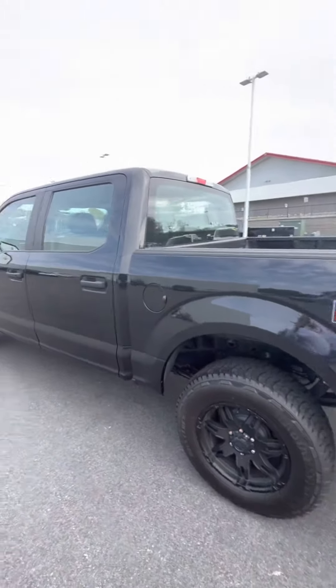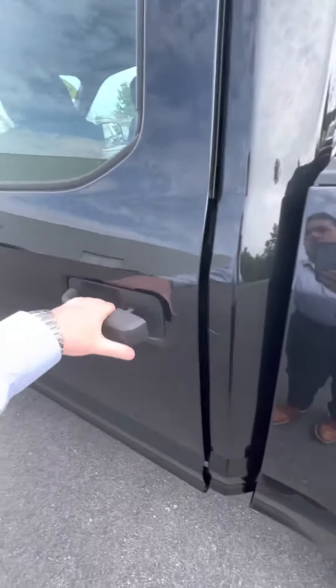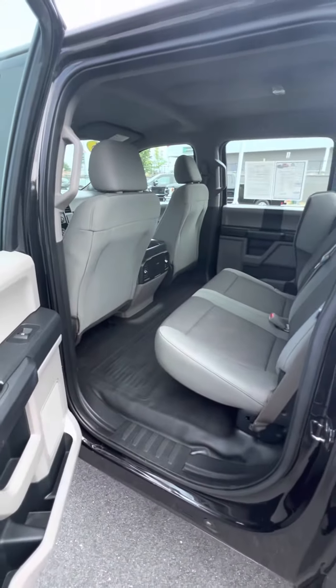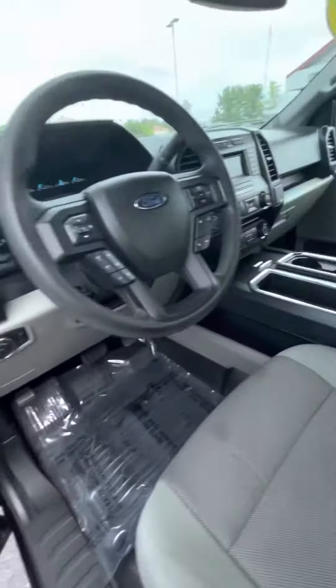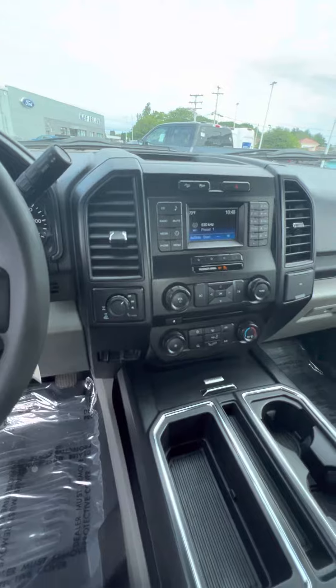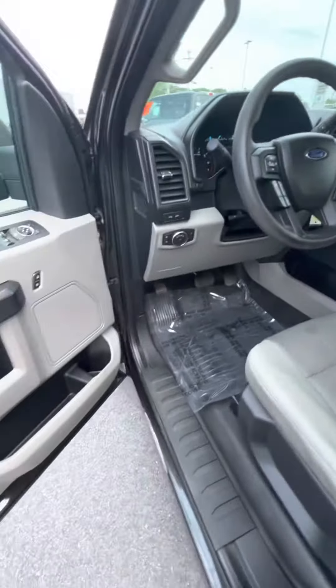This F-150 features the crew cab, full four-door setup, giving you plenty of room for all of your passengers. Up here in the driver's seat, it does feature four-wheel drive, a rear-view camera, Bluetooth connectivity, and a very spacious center console for any storage you may need.